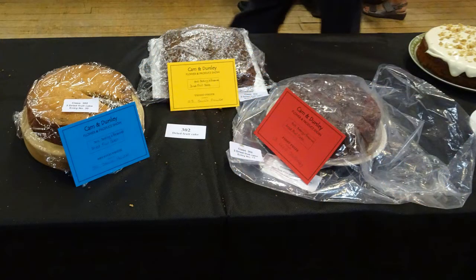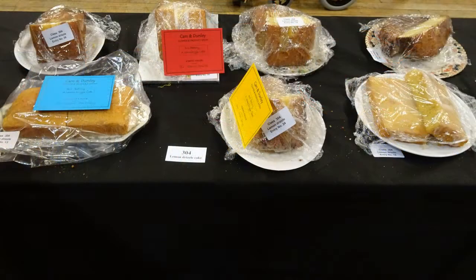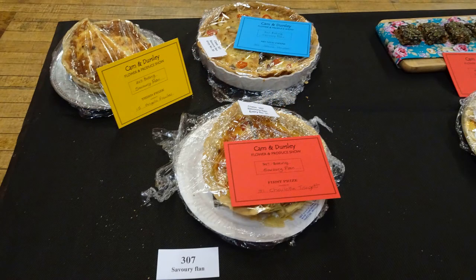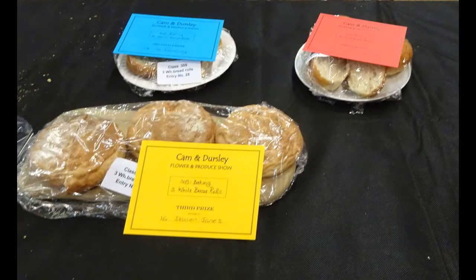Second place for the cake made with at least three types of dried fruit. Unplaced with the Victoria sponge in the centre at the front there. But more than made up for that with the lemon drizzle cake in the centre — first place. Gonna be tasting that later on. Second place with the flan — it's not a quiche, it's a flan, I cooked it longer. And first place with the three bread rolls. And a close-up shot there — they are so soft.